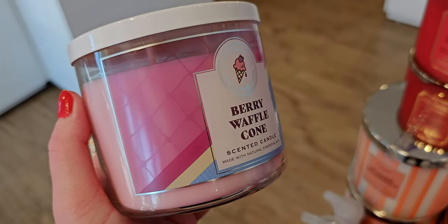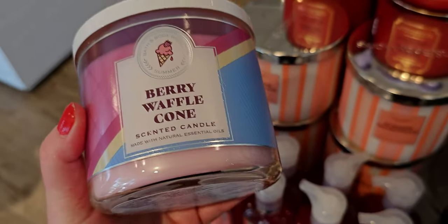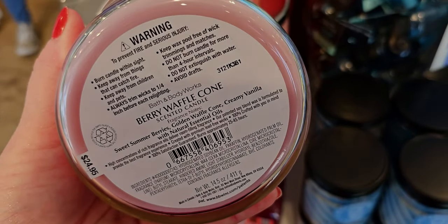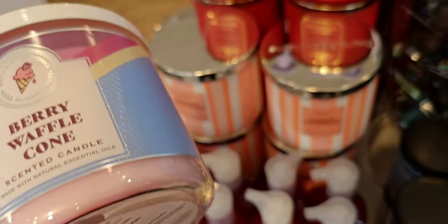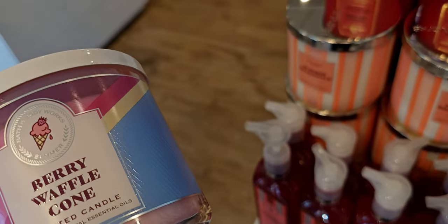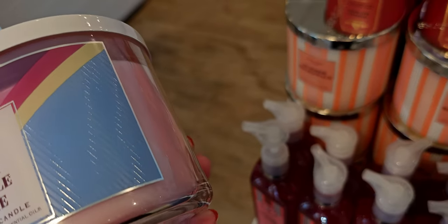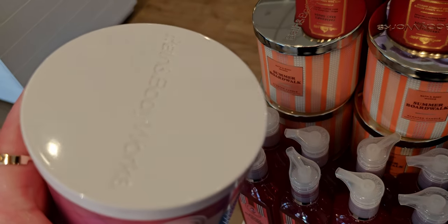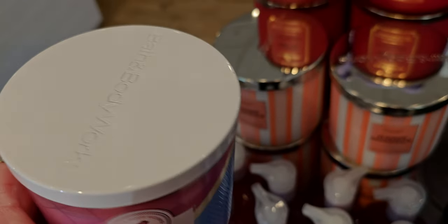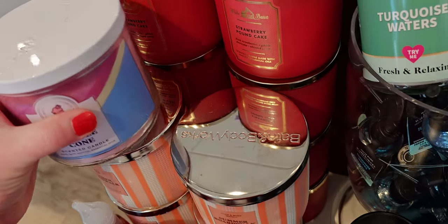Berry Waffle Cone — they have it in store. This is so cute; I'm so excited to see this in store with the little ice cream on the front melting. The code I'm seeing online is going to be 'sunshine,' and we can't combine coupons with that. But $5.95 for a $17.95 signature candle is absolutely awesome. Beautiful sale. I just want to mention that sale is happening tomorrow.